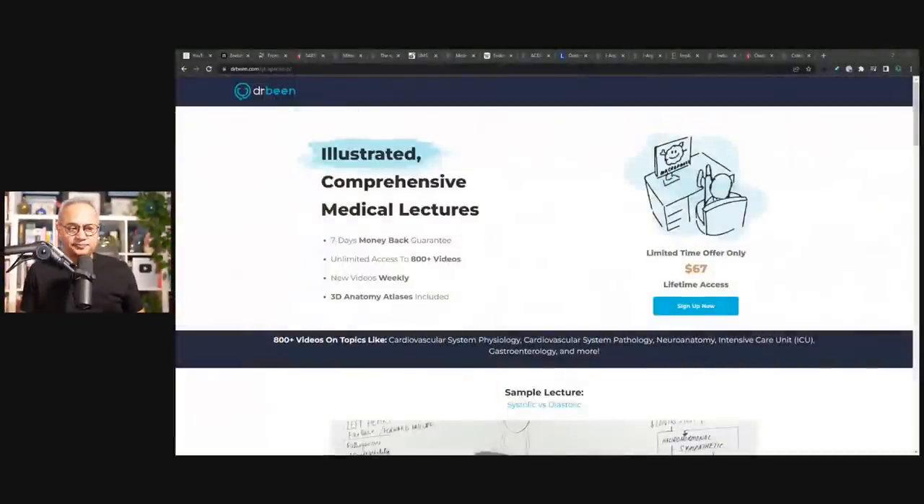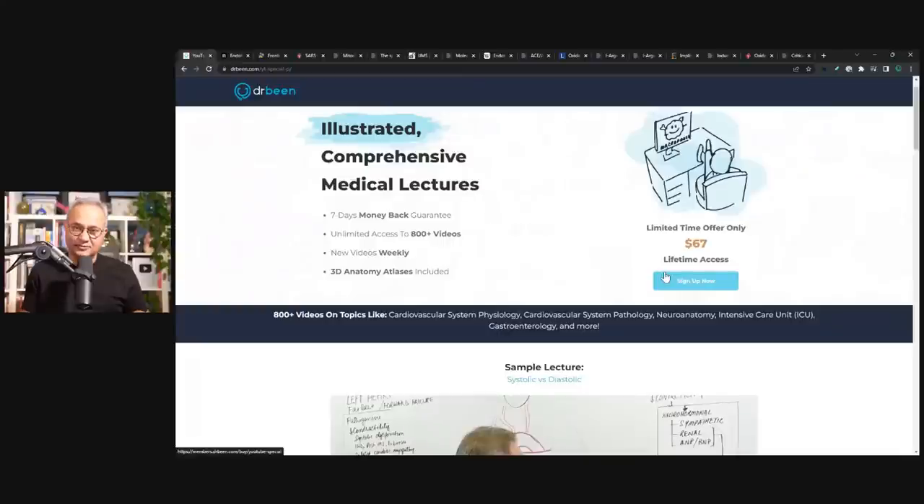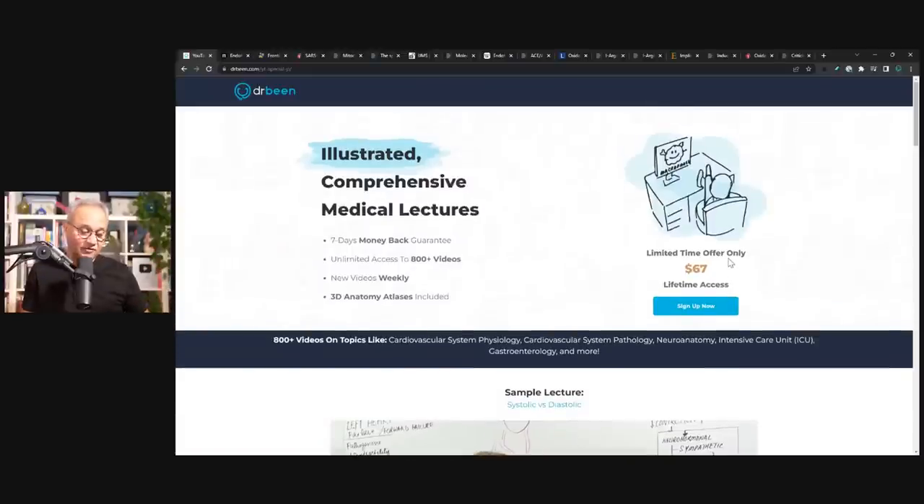I want you to make sure that the solution is present before we talk about the problem. In the description of this video there is a link to drbean.com — look at the price. This is a one-time price to get access to Dr. Bean with all the previous videos and all new premium videos being uploaded. It's not a recurring or monthly subscription, just one-time entry to the club, so take advantage of that.